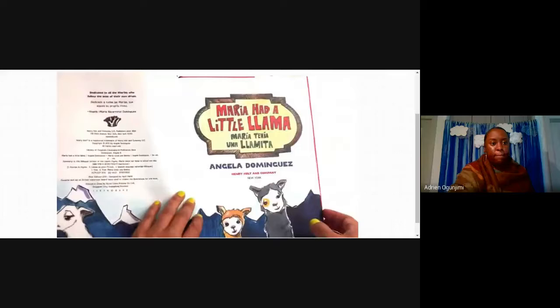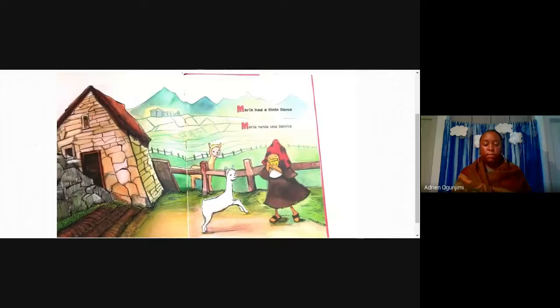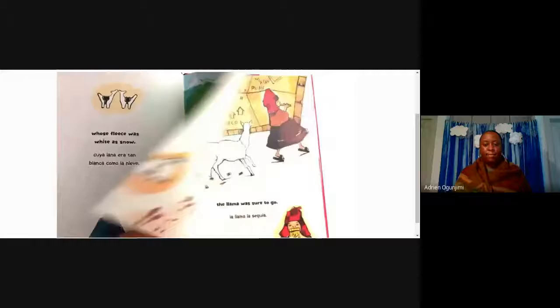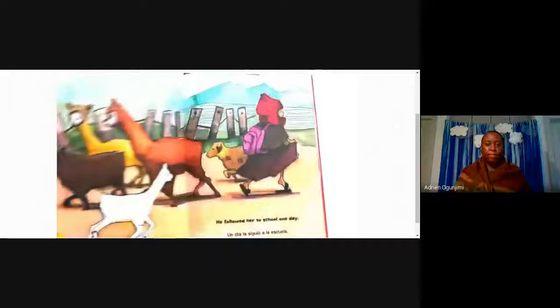Maria and a Little Llama by Angela Dominguez. Maria had a little llama whose fleece was white as snow. And everywhere that Maria went, the llama was sure to go.